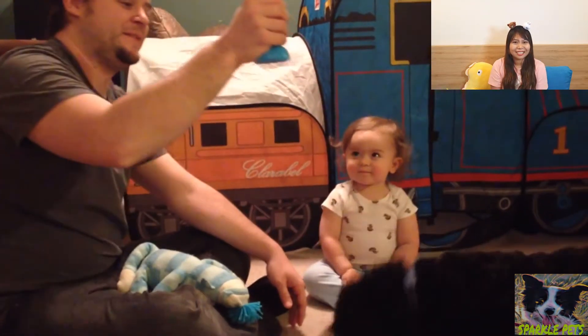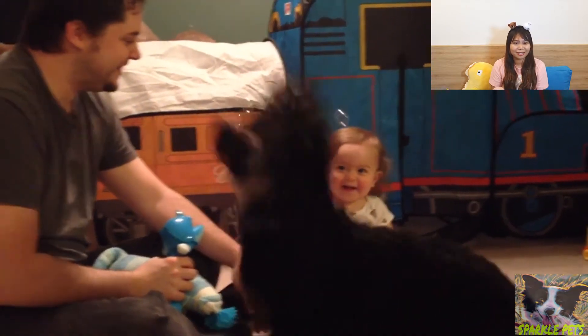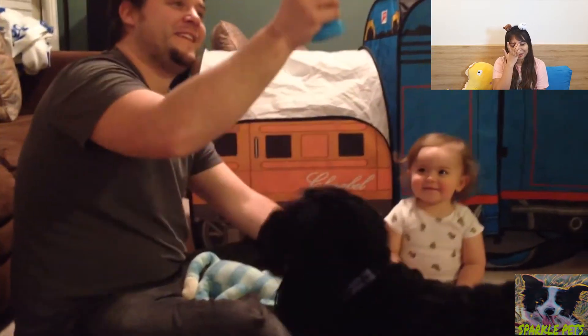This is so cute. I love dogs with babies. They look so perfect. They have a lot of time, they have funny times. They just look so cute when they're biting together. And they are best friends, of course.